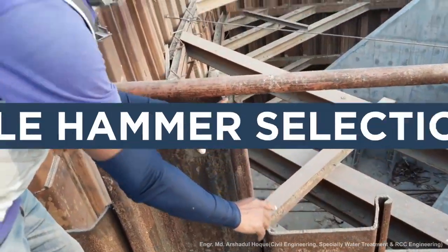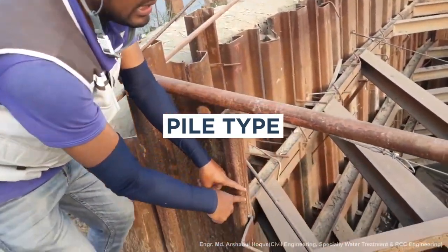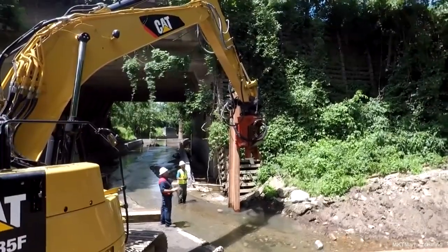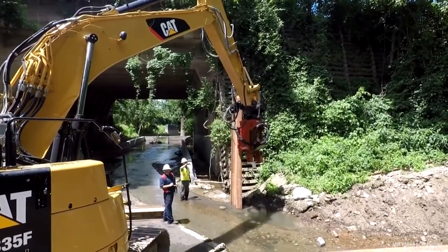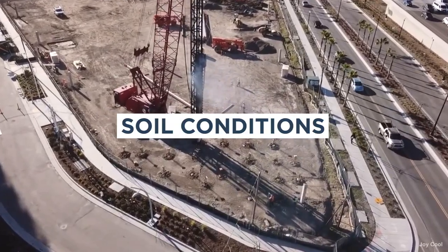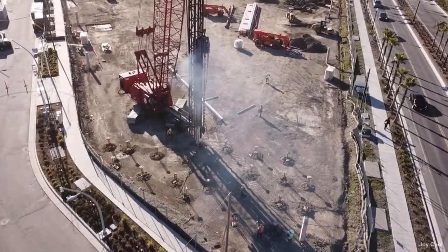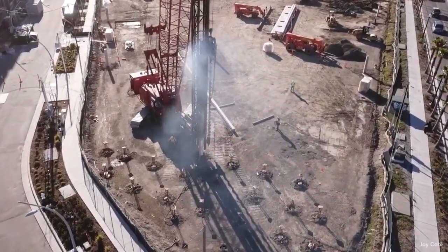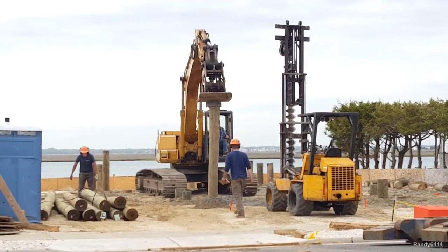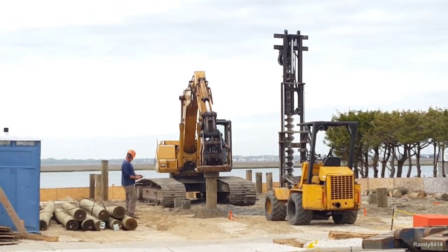Pile Hammer Selection. When selecting a pile hammer, the following must be considered: the pile type and properties, such as material, shape, size, and length. For example, steel piles may require a different type of hammer than concrete piles due to different properties and behavior during driving. Soil conditions — the soil type, density, and other properties at the site — also matter. For example, if the soil is hard and dense, it may require a hammer with higher driving force, whereas if the soil is loose or soft, a hammer with lower driving force may be appropriate to avoid damaging the pile or surrounding soil.